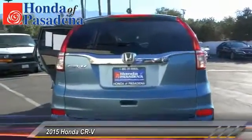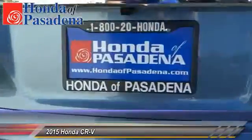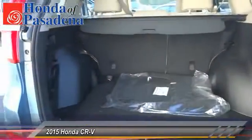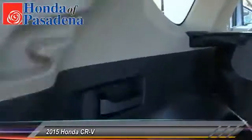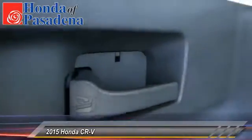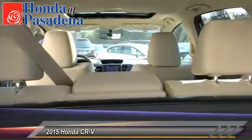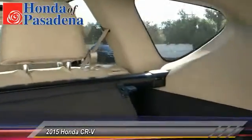This vehicle has less than 100 miles. Here are some of this vehicle's great options: keyless entry, backup camera, traction control, automatic stability control, child safety locks, fog lamps, security system, dual front airbags, tilt steering wheel, telescopic steering wheel.